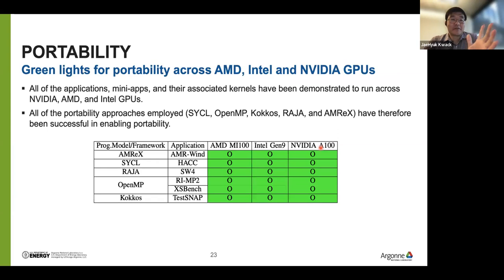This is our first result. We built and ran all applications on three different GPU systems using the same source code without changing the code. All portability layers — SYCL, OpenMP target offloading, Kokkos, Raja, and the AMReX framework — all worked successfully. We could get all green lights from all applications, which is great.